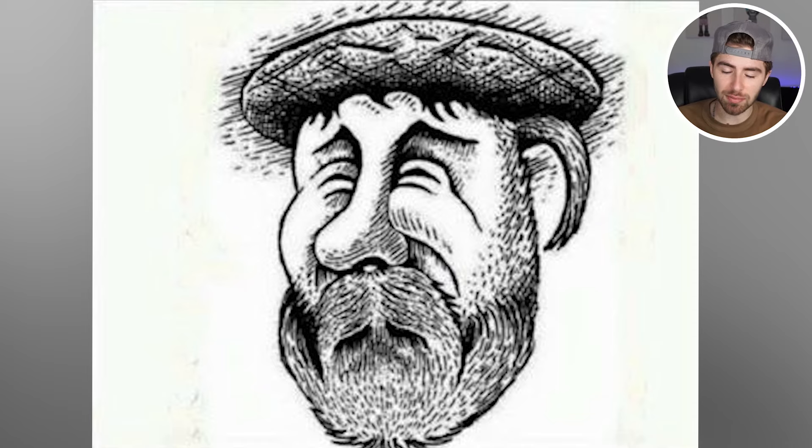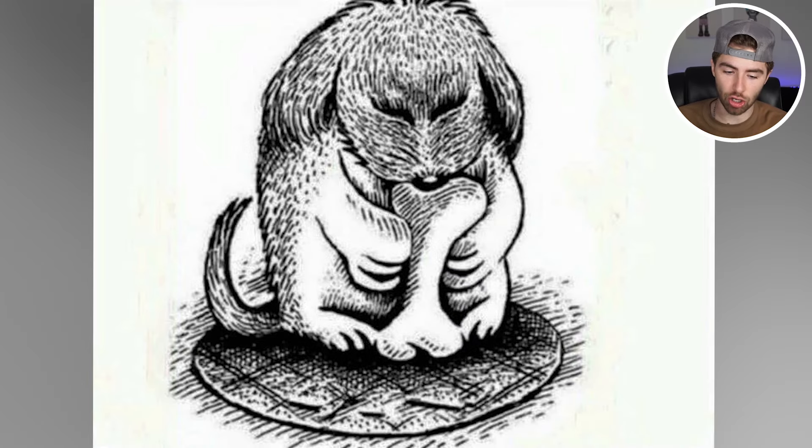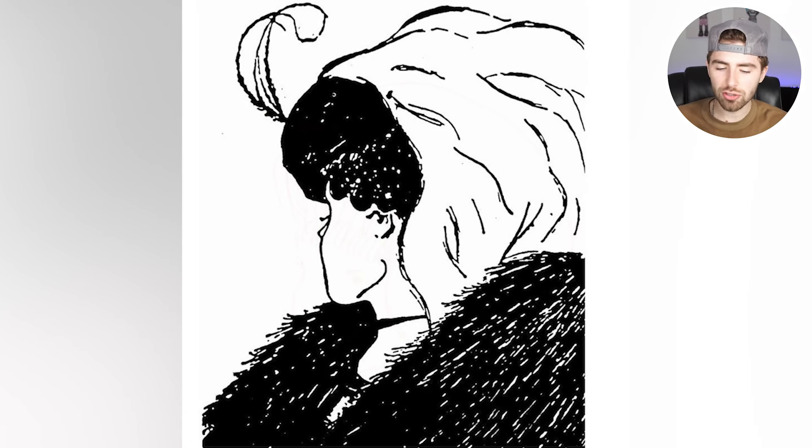If we actually flip this image upside down, boom — right there is a dog. Were you able to spot the dog, or was this just too difficult? What do you see inside this image? Comment down below exactly what you see — we'll all be able to go to the comment section and compare our answers to see what other people see as well.